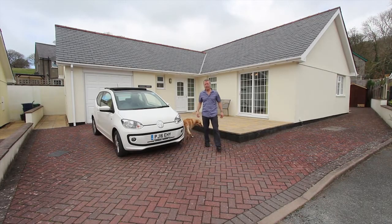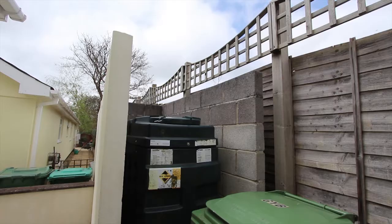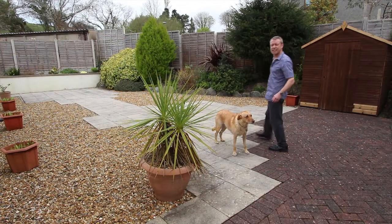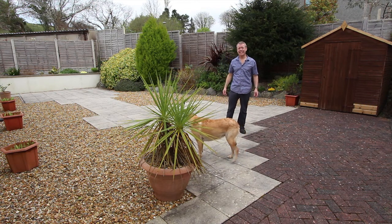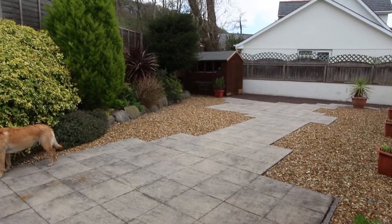Now we're back outside again — Ruby and I have got a bit more to show you. You can walk around to the back around the left hand side, that's where the oil storage tank is, but the main patio garden is over this way on the right. This is the main garden area and as you can see not a blade of grass in sight here — really low maintenance, a sun trap and a really nice quiet private area as well.